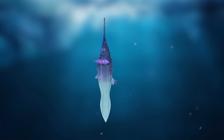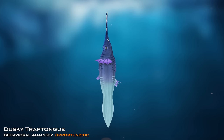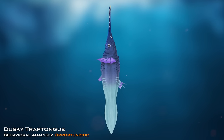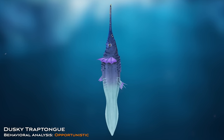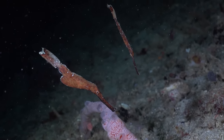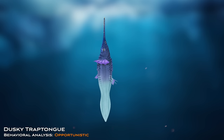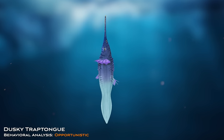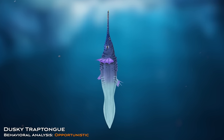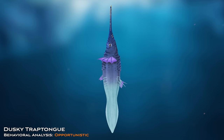Elsewhere under the ice, a hunter with a curious swimming posture is waiting for prey. This is a dusky trap-tongue, and they eke out a peculiar existence indeed. Swimming with their mouth positioned upwards, the trap-tongue spends much of their time waiting for prey to pass overhead. Their posture resembles the amusing-looking pipefish — which, like the dusky trap-tongue, have a highly unusual vertical swimming position. The trap-tongue has evolved a large stabilizing fin and vertical countershading that helps them remain camouflaged while in their strange hunting position.